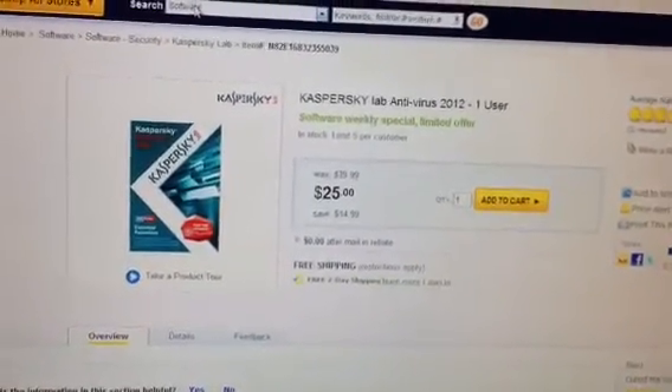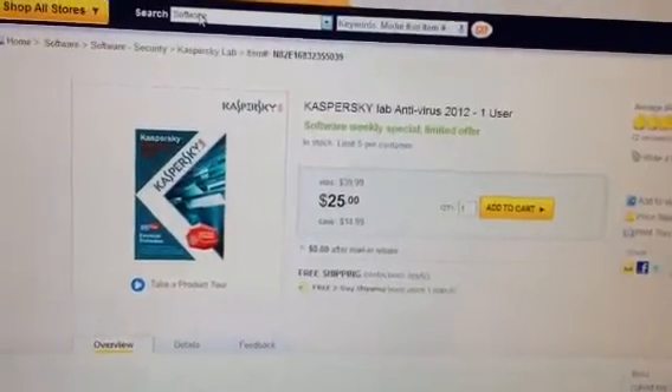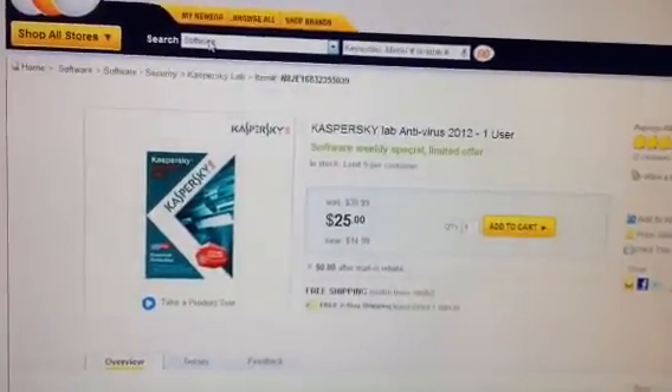Just click on the link below and you can order it. If you like, please subscribe, and have a good day.